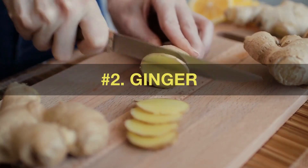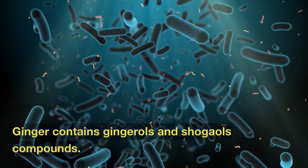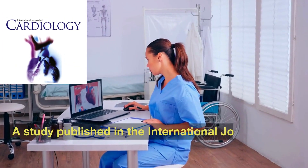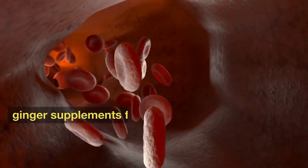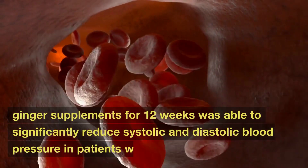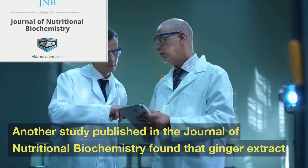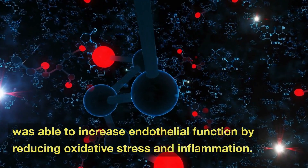Number 2: Ginger. Ginger contains gingerols and shogols compounds. These compounds have anti-inflammatory properties that help to increase blood circulation in the body. A study published in the International Journal of Cardiology found that daily consumption of ginger supplements for 12 weeks was able to significantly reduce systolic and diastolic blood pressure in patients with hypertension. Another study published in the Journal of Nutritional Biochemistry found that ginger extract was able to increase endothelial function by reducing oxidative stress and inflammation.